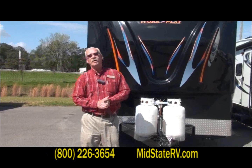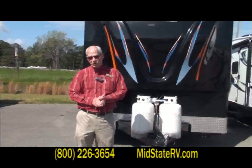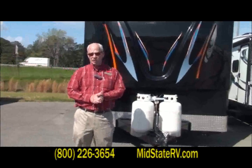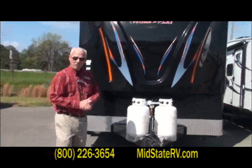Hey folks, my name is Kevin Joyner. I'm with Mid-State RV Center in Byron, Georgia, and I want to show and tell you a little bit about our 2012 Work and Play. This particular model is called the 30WR.